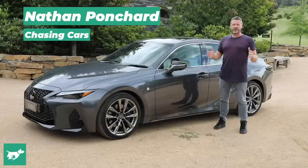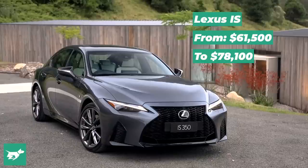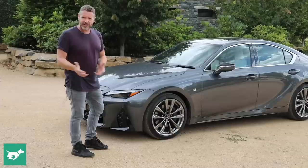I'm Nathan Ponchard, this is Chasing Cars, and this is the reimagined 2021 Lexus IS. The reason why it's reimagined is that it is essentially a new generation of the car, but it is actually heavily based on the old car. However, even though that sounds like a criticism, I think this car does an exceptional job of taking something and making it better.